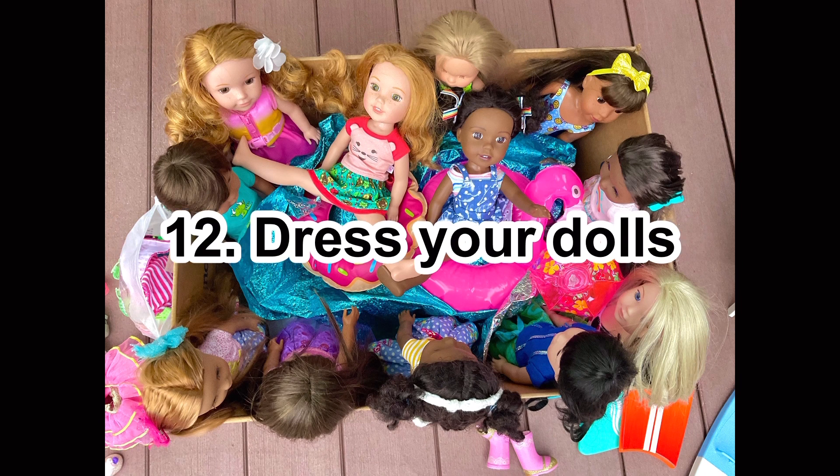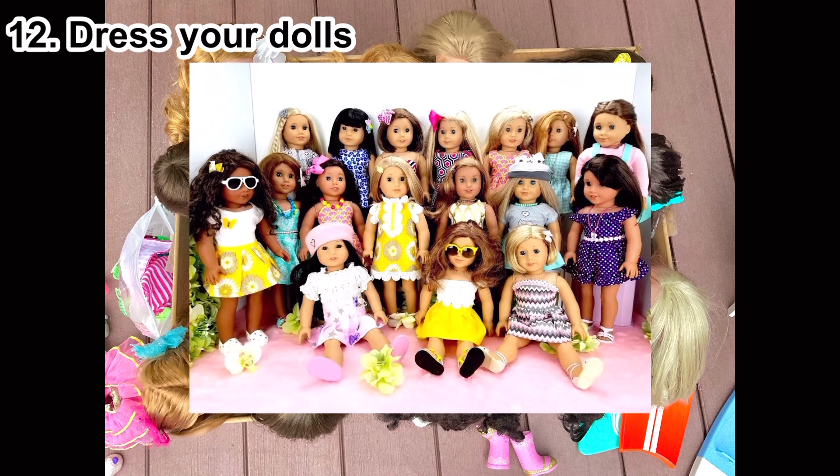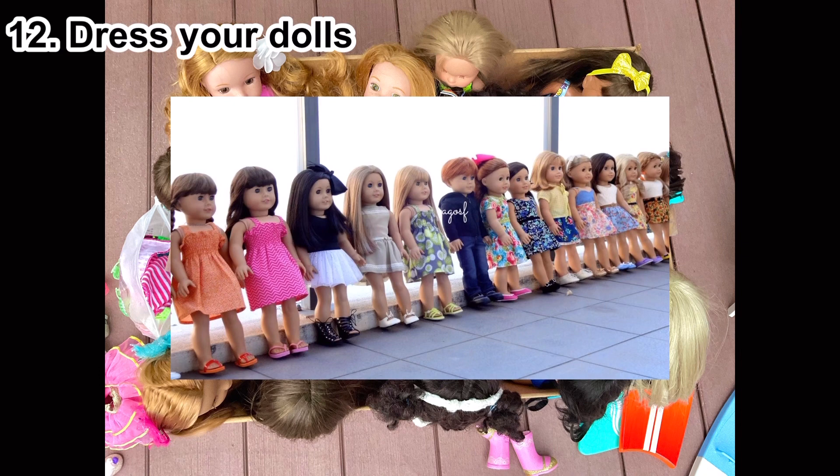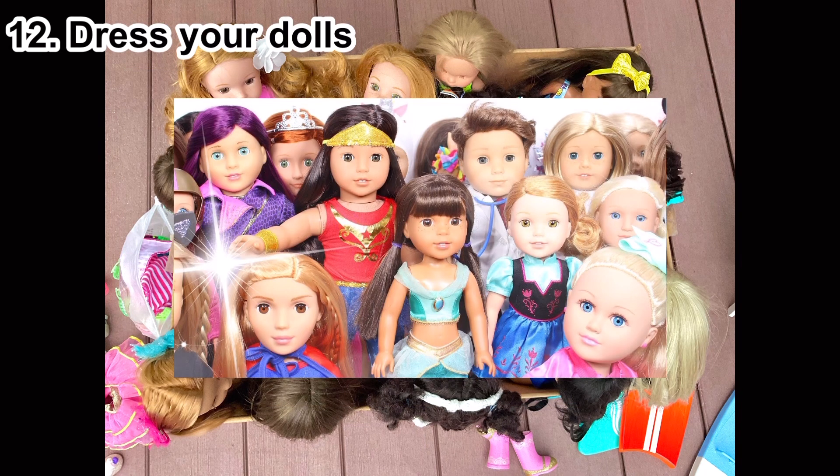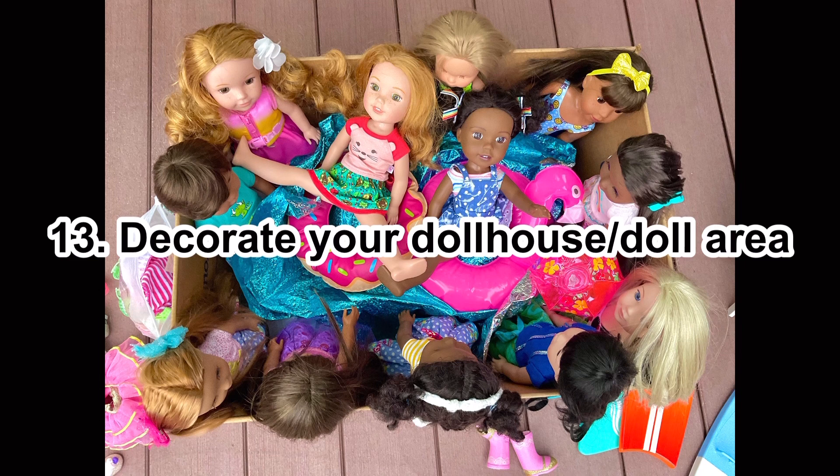Number twelve: dress your dolls — maybe a few of them or even all of them. You could dress them just for fun, like in summer or winter clothes so they look different than before. Or you could do it for an occasion like a holiday — Christmas, Valentine's Day — or even a party theme. It can take a lot of time depending on how many dolls you have.